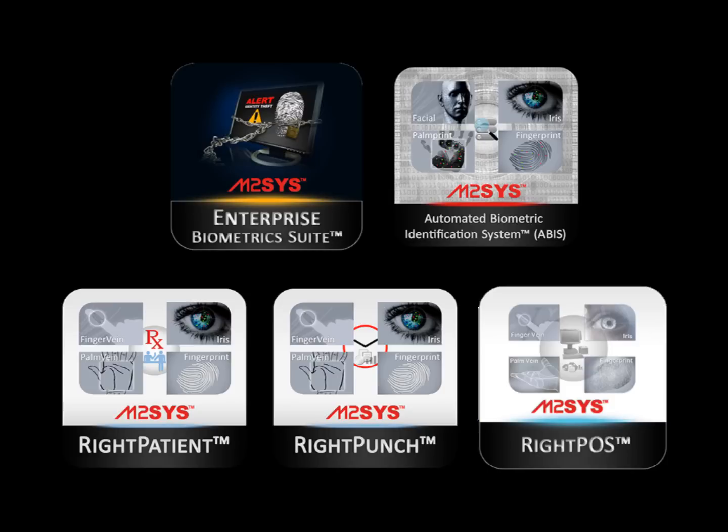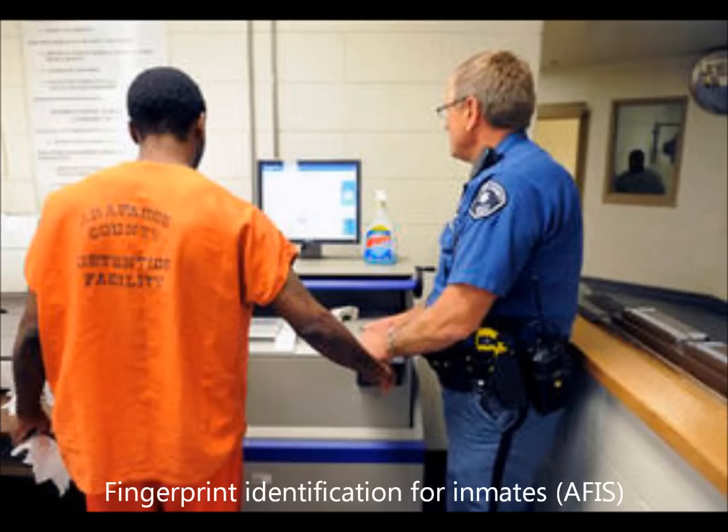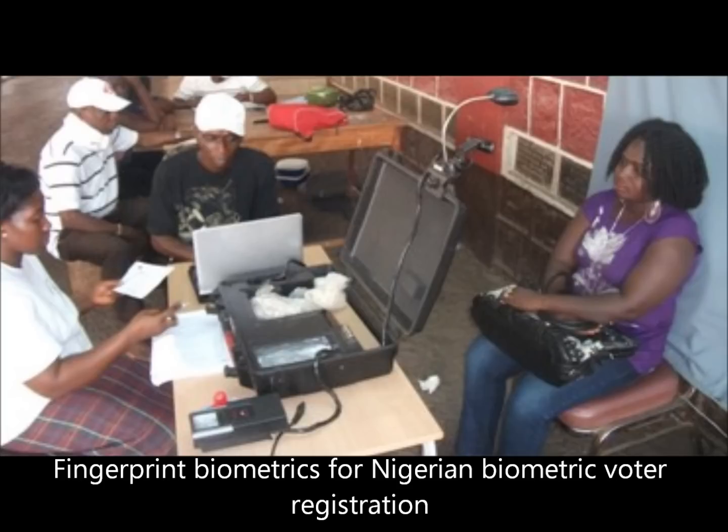We also have an APHIS system that allows end users to perform a wide variety of tasks for processing, editing, searching, retrieving, and storing biometric templates and subject records for border control, voter registration, public safety, national identification, e-passports, and latent print matching.